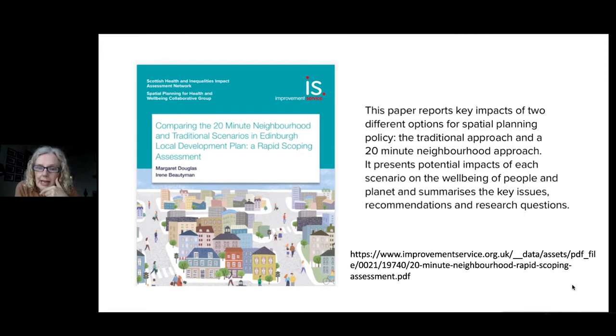So they were looking at the impacts of each scenario on the wellbeing of people and planet, and we sat and did some work with them mapping that and coming up with some summaries and recommendations as a result of that.